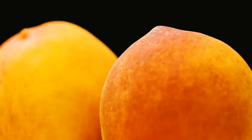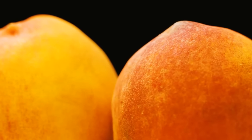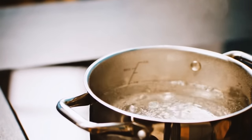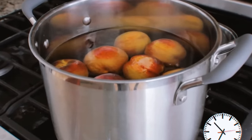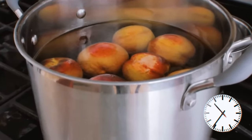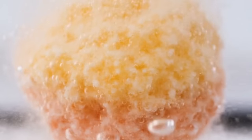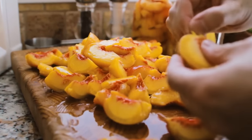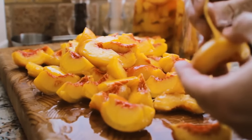If you need to peel peaches, use the technique called blanching. First, heat up some water and wait until it starts boiling. Soak the peaches in the water for about 20 seconds, then put the fruit into a bowl with cold water and leave them for about 5 minutes. The peel will come off nicely and easily.